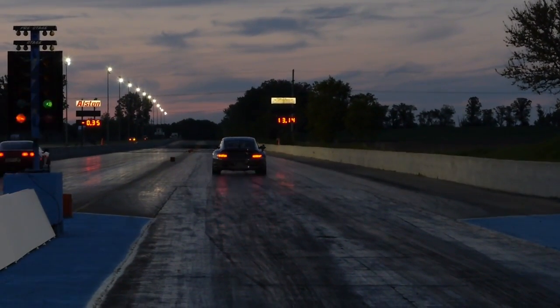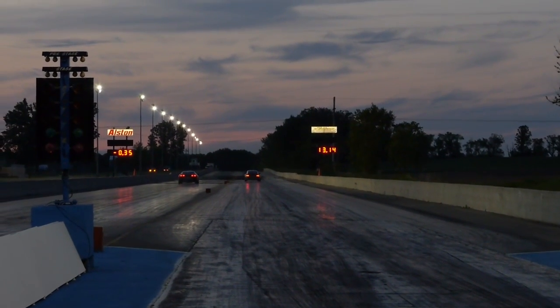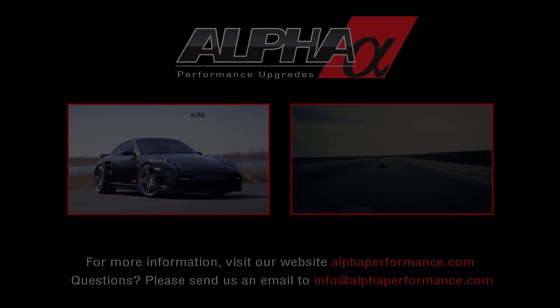With over 10 years of winning experience developing performance parts for both street cars and race cars, you can trust the Alfa Line by AMS Performance to bring out the very best in your Porsche. See some of the results we've achieved with the Alfa Performance Porsche 997.1 Turbo Intercooler Kit by clicking on the following links.